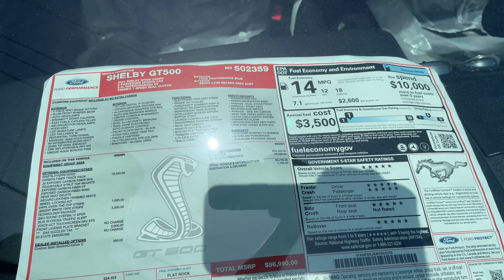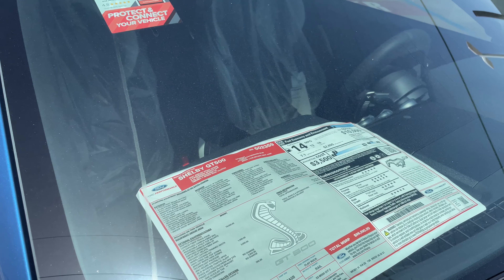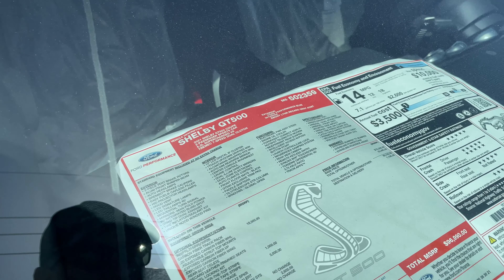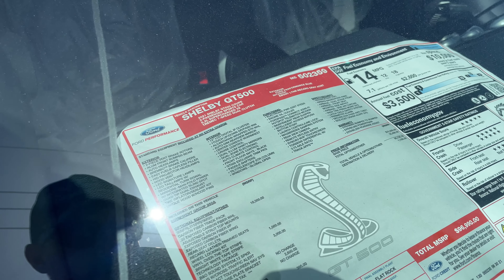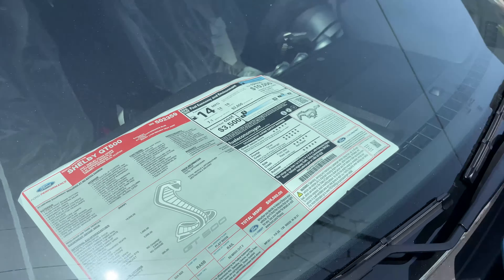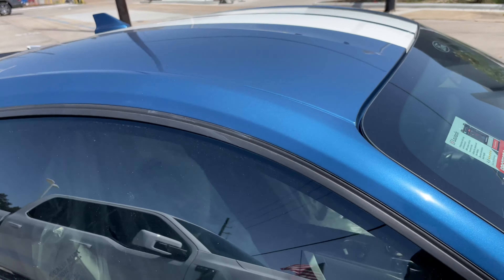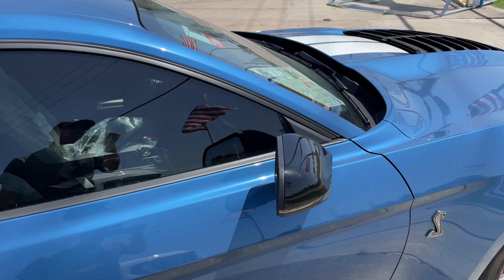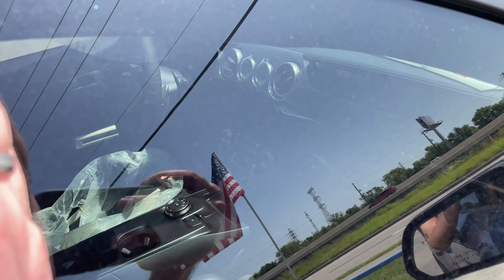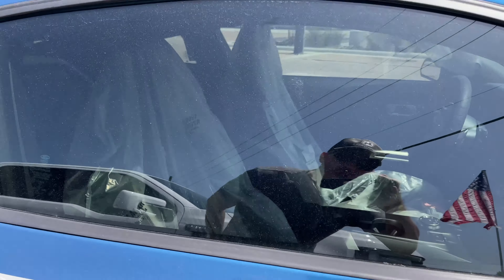That captures the window sticker. So that carbon fiber track package is $18,500 just by itself. I don't believe these are the painted stripes — that's like $10,000. This seems to be the $1,000 option, which means they're put on there, not painted on, though they still look badass. I think $10,000 for stripes is just a waste of money. They've also got some Recaro seats in there.